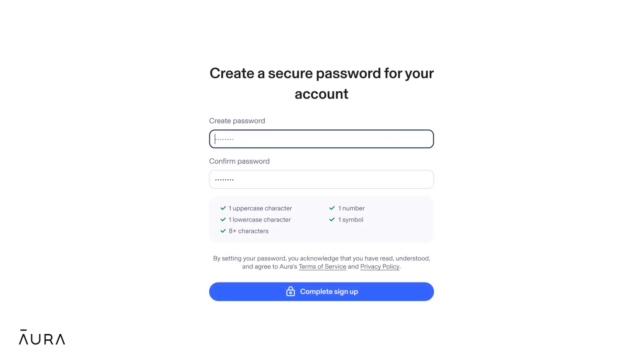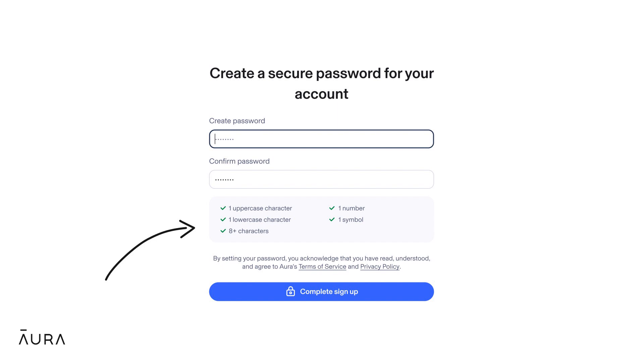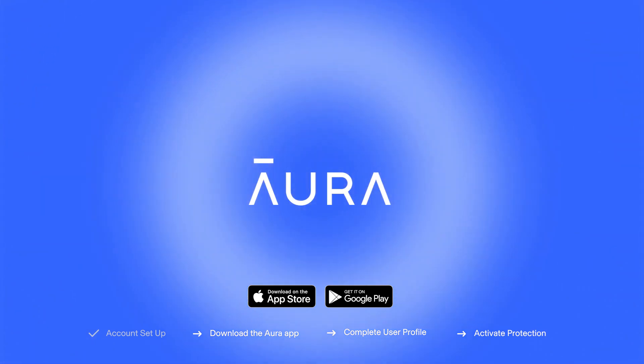And last, it's time to set up a strong password. That means eight or more characters including at least one lower and uppercase letter, number, and symbol. Congratulations! If you've been following along, then you are now signed up for Aura.